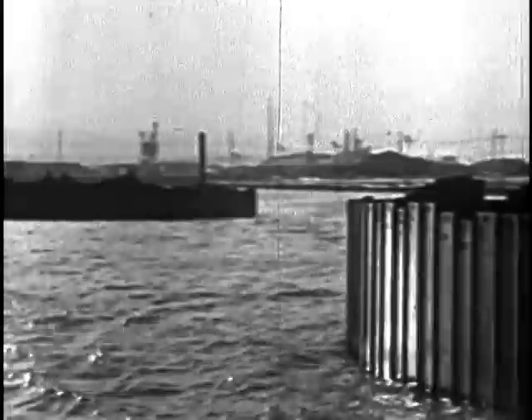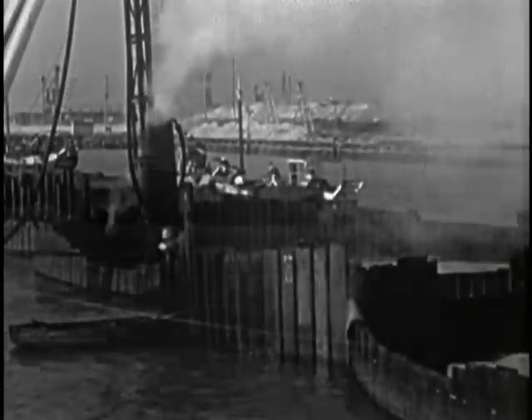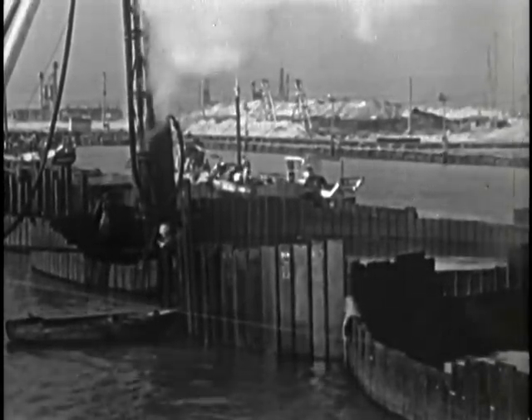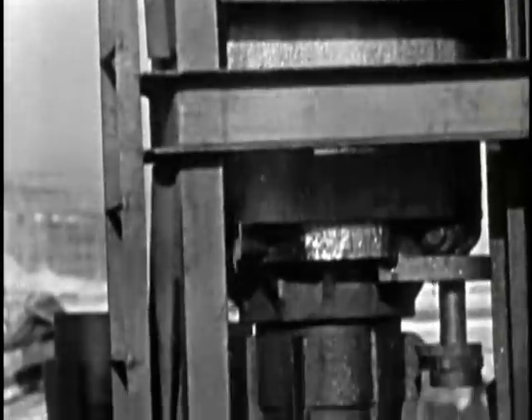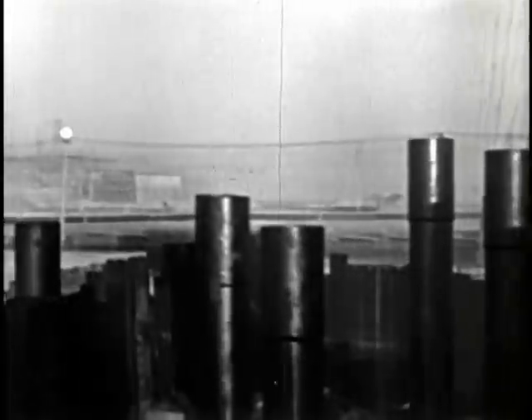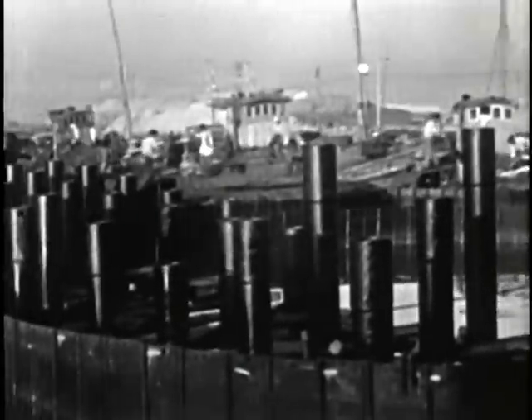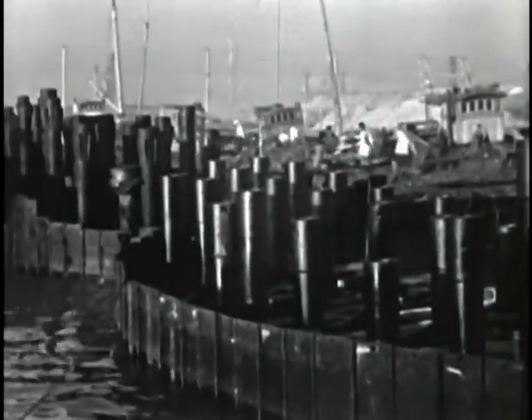Piledrivers begin their work, pounding steel down to the bed of the sea. Additional steel pipe columns are set inside the cells and driven down into bedrock too. These will support the massive unloading machines.